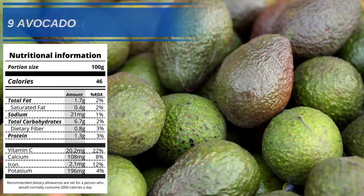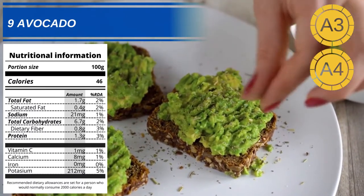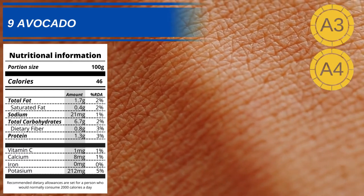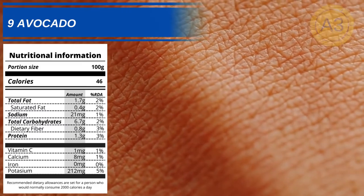Number 9: Avocados. Avocados have high quantities of monounsaturated fats, along with plenty of fiber, vitamins and minerals. Monounsaturated fats help support a healthy skin membrane, and high quantities of antioxidants help combat the oxidative damage caused by free radicals on the skin.